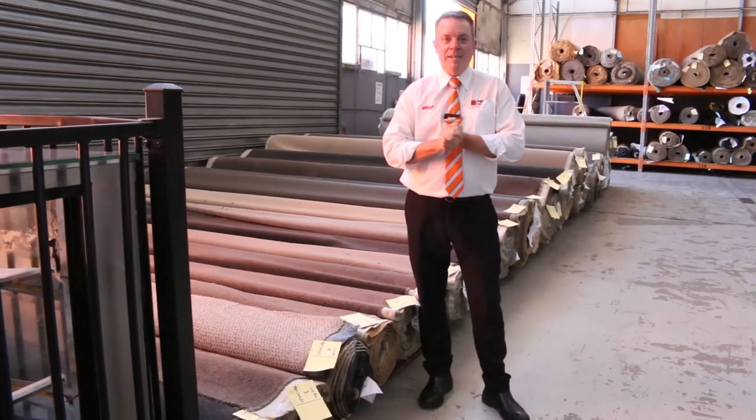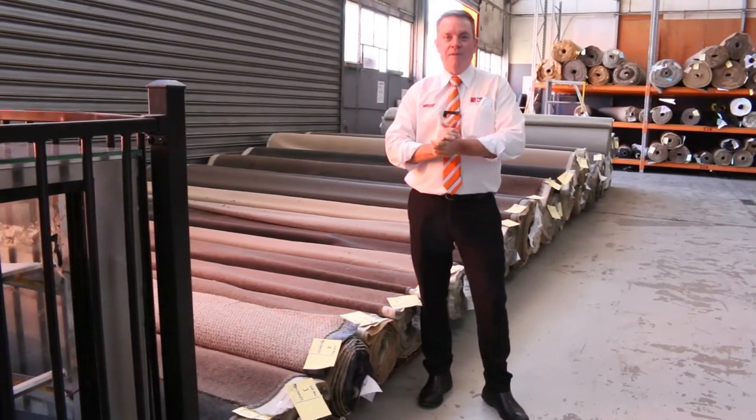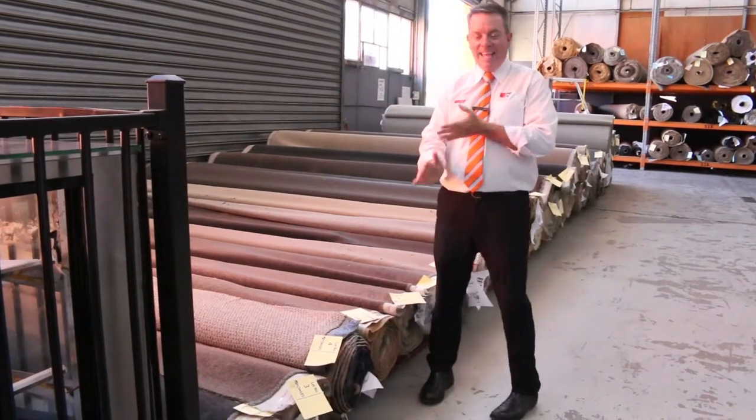G'day, I'm John from Fowles Auctions and Sales. I'm here to preview this coming Wednesday's auction, the 4th of November at 10 a.m.